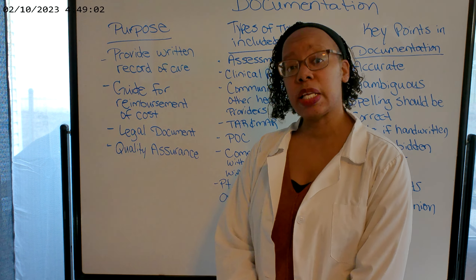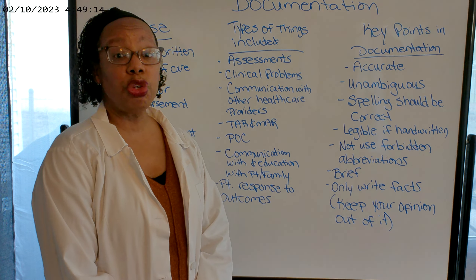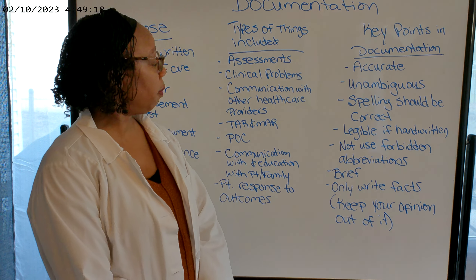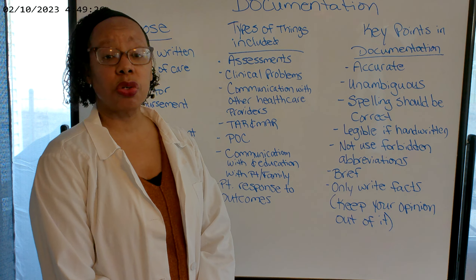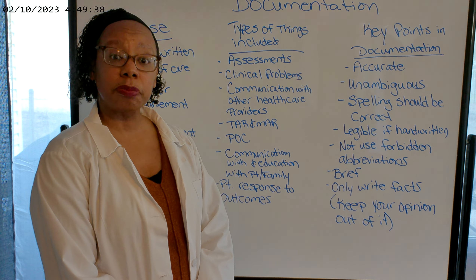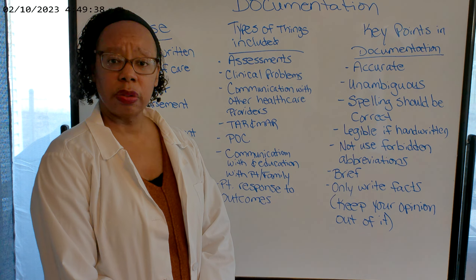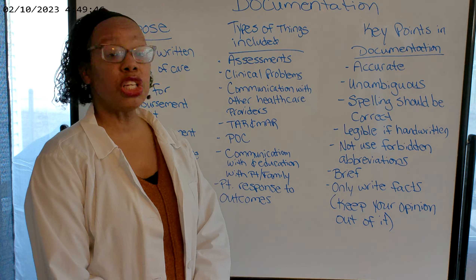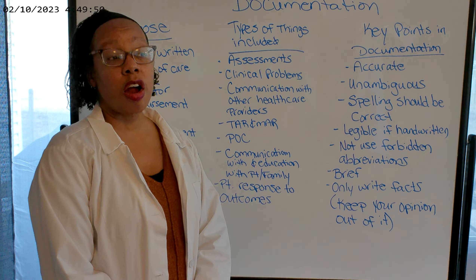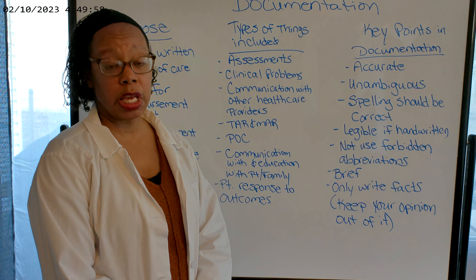So those are your purposes for documentation — it is a critical part of nursing care. What kinds of things are we going to include in our documentation? You're going to include your assessments. If I assess a patient and find crackles or everything is normal but I didn't document that, and something comes along later — that's a problem. The clinical problems the patient has, and the interventions you're providing: are they helpful? Do we need to look at other things to help our patient?